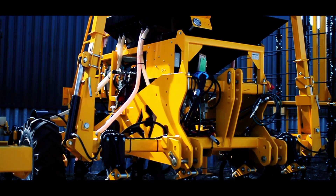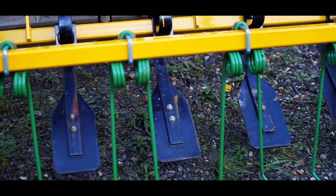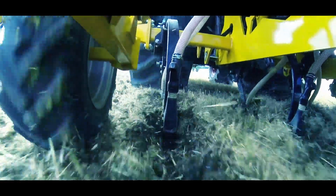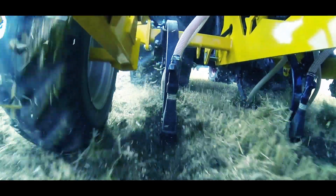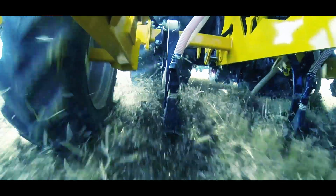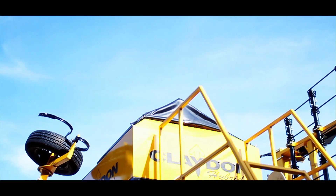The unique feature of our product is the two-time principle, where we have a digging time followed by a seeding time. The digging time cultivates the soil, allowing roots to grow and water to drain away, and the seeding time comes along directly behind that, placing the seed in the ideal environment for it to grow. It's a patented process and that's why we're market leaders with it.